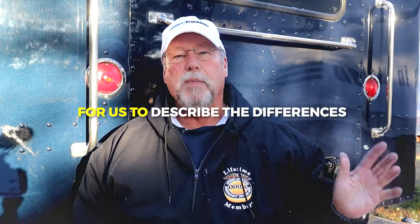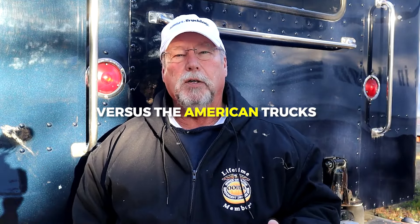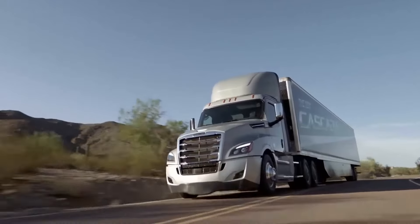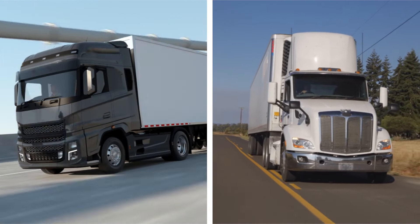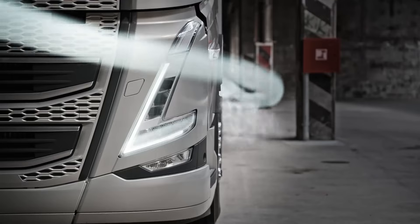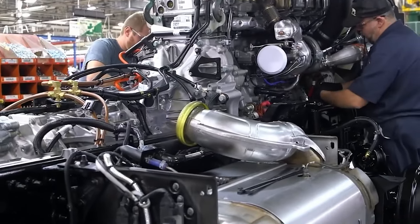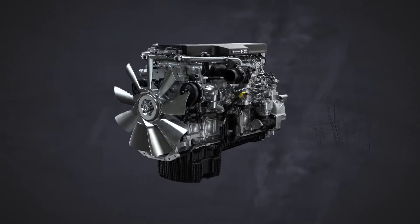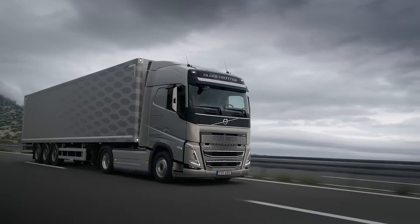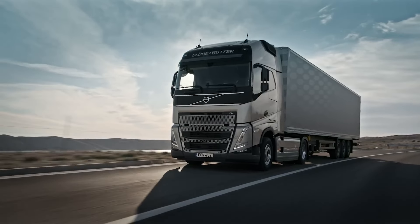A viewer asked us to describe the differences, advantages, and disadvantages of European trucks versus American trucks. Ever glanced at a truck and wondered what's the deal with that design? Once you catch on, it's impossible to miss the glaring differences. Over here in the States, our trucks sport a long nose with the cabin snugly positioned behind the engine, creating that classic powerhouse look. Cross the pond and you'll find cabover trucks, where the cabin sits directly above the engine, creating a more compact profile. But why such a stark contrast? Let's take a look at it.